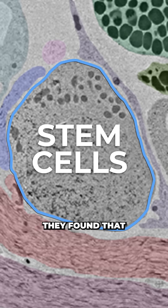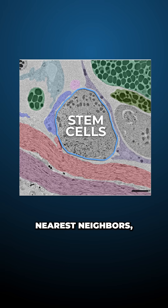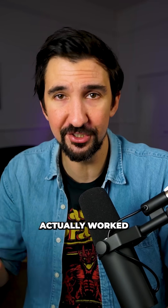And surprisingly, they found that the stem cells weren't often in contact with their nearest neighbors — the opposite of how we thought stem cells actually worked.